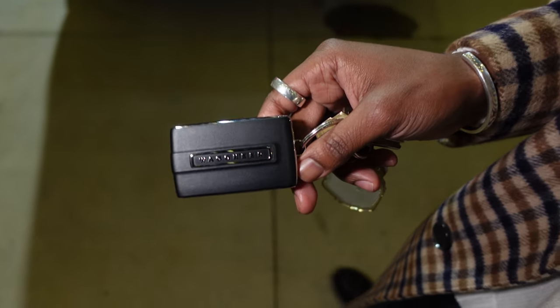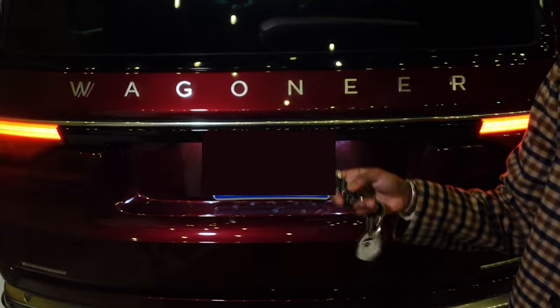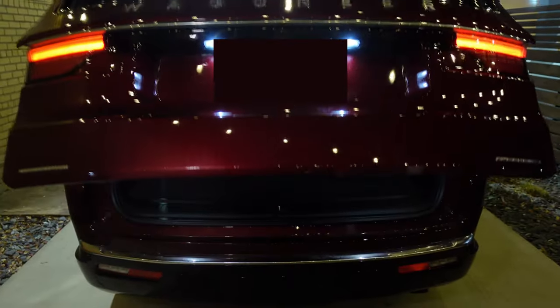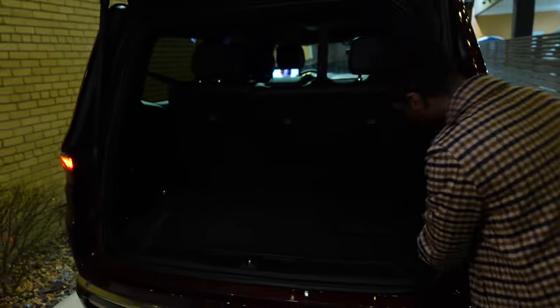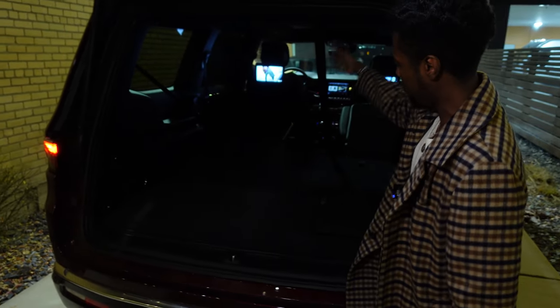Also want to show the Wagoneer key and the liftgate. Opening it up, you can see how much space there is. We can fold down the right rear seats for more space. Here I'm folding down both the second row and third row, which gives you a great idea of just how much cargo space we actually have.